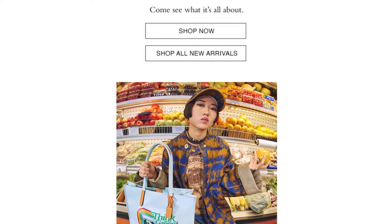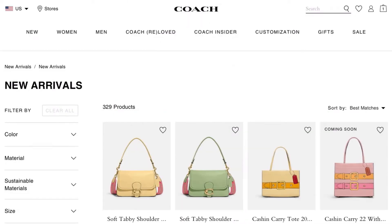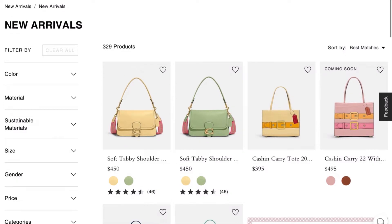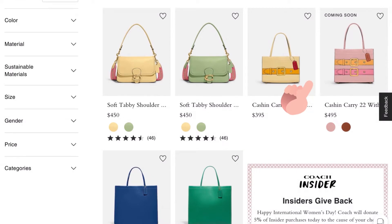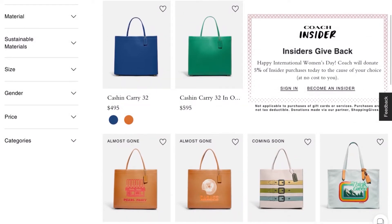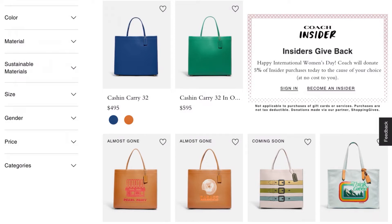Okay, you've got some new Tabbies - nice colors but not for me. Now this Cashin 22, that's kind of cute. I probably wouldn't get it because I don't need all the extra with the buckle and everything, but it's cute. I could definitely see people rocking this. I would prefer the pink blush color. Now these Cashin 32s - they are huge but they are beautiful.